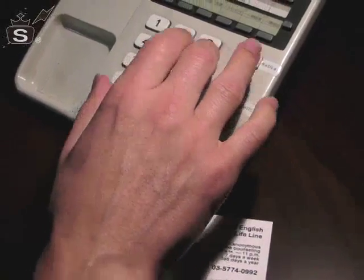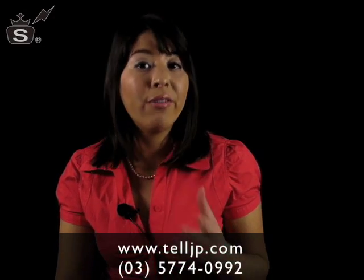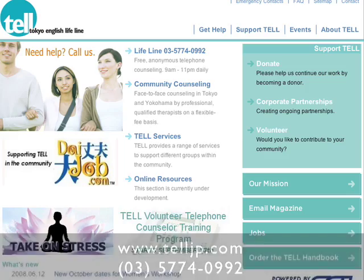Another helpful service you may wish to call upon is the Tokyo English Lifeline, also known as TEL. They offer free anonymous phone counseling from 9 a.m. to 11 p.m. every day, and even provide face-to-face counseling as well as hosting workshops to help people who are new in the city settle in.